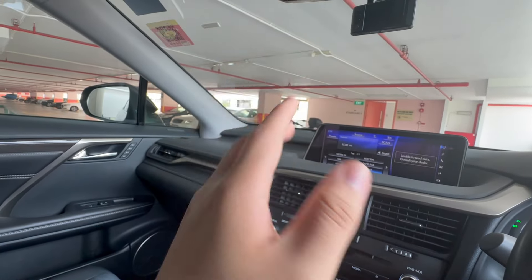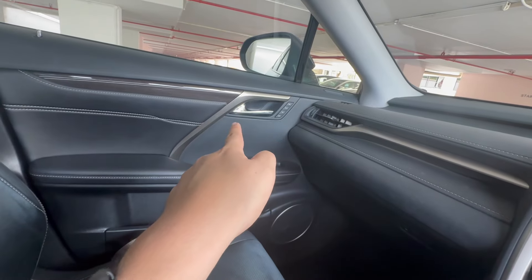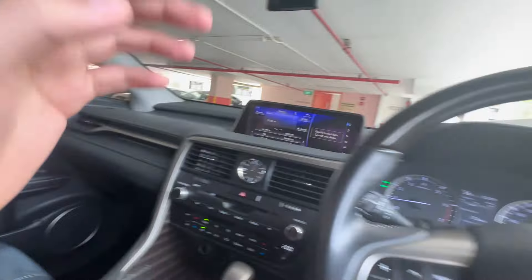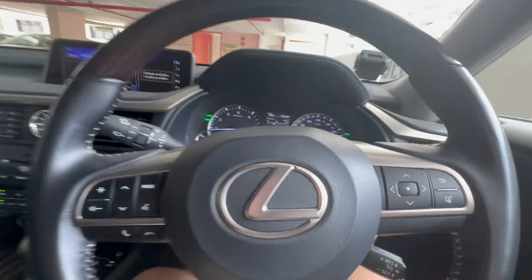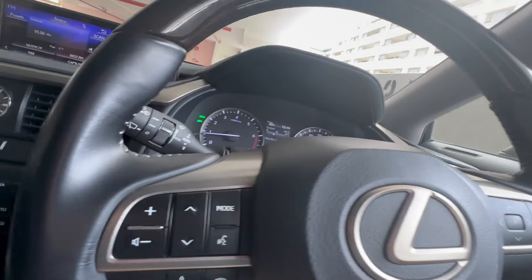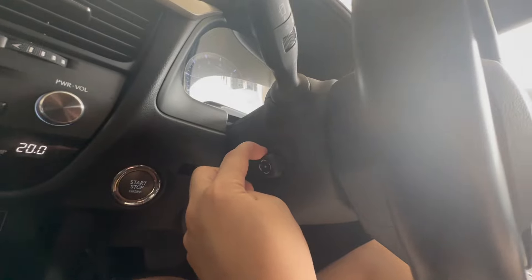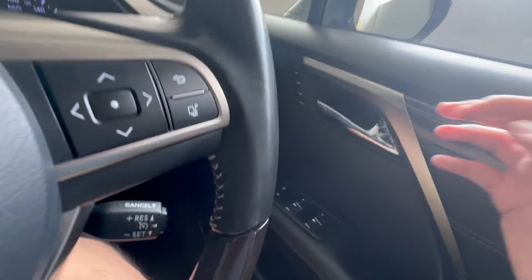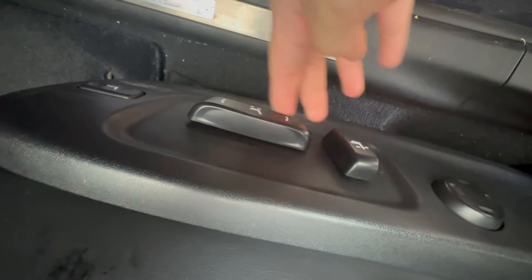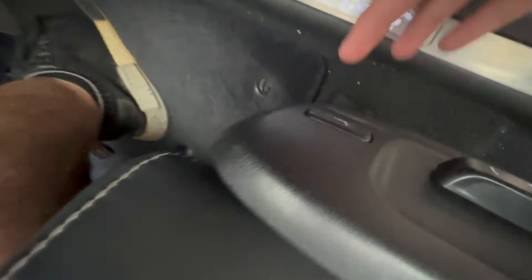One more thing I've never seen on other GetGo cars — you have the option to set memory seat and lock from the passenger side as well, so even if the driver doesn't lock the car, the passenger can do so. Next, for adjusting the steering wheel, just press the button — you can go up, down, all the way back, or all the way forward.